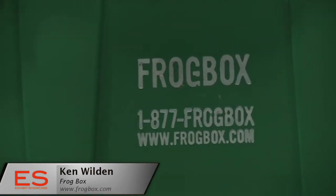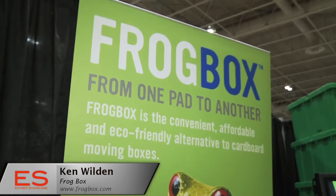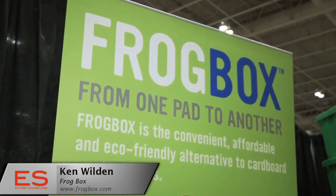Do you find people often wanting to keep your boxes because they're so easy to use? Yeah, we do. We sold a fair amount of boxes here at the show. People want them for all kinds of different reasons, so we do sell them.